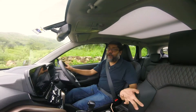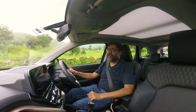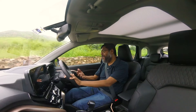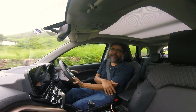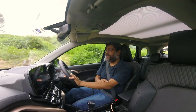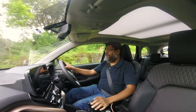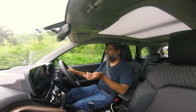Hey there — yes, before you tell me I need a trim, I know I need a trim. Anyway, this is not about the beard, this is about the Grand Vitara from Maruti Suzuki. And if you can't hear any engine, that's because I'm driving the hybrid version and right now I'm in EV mode. Oops — voice control — I'm not saying anything else.